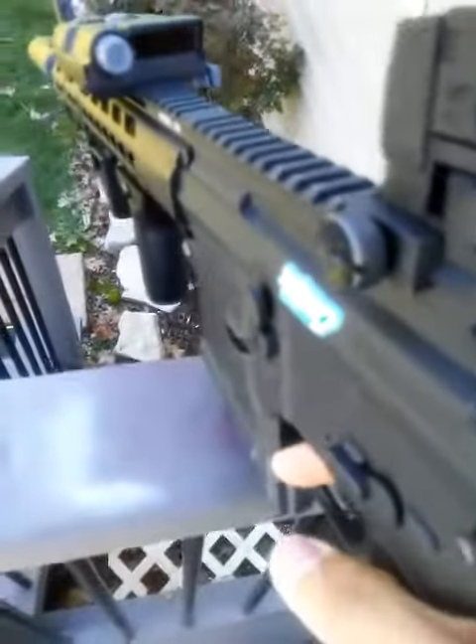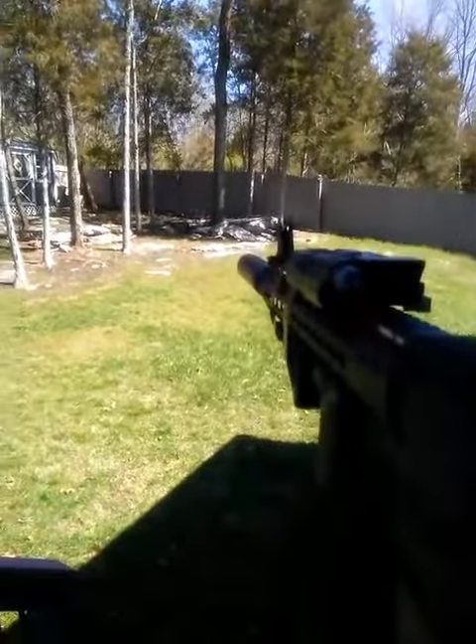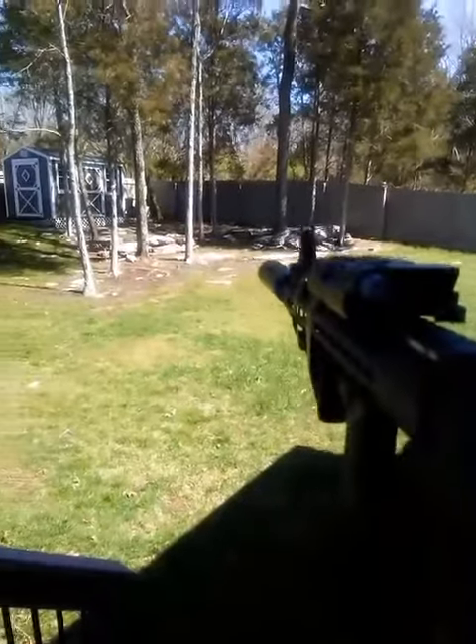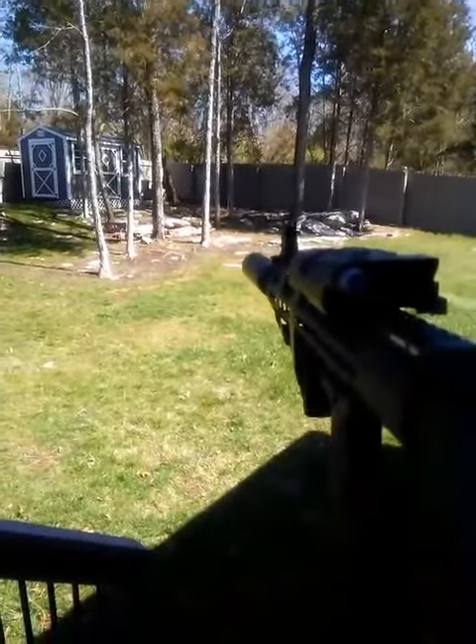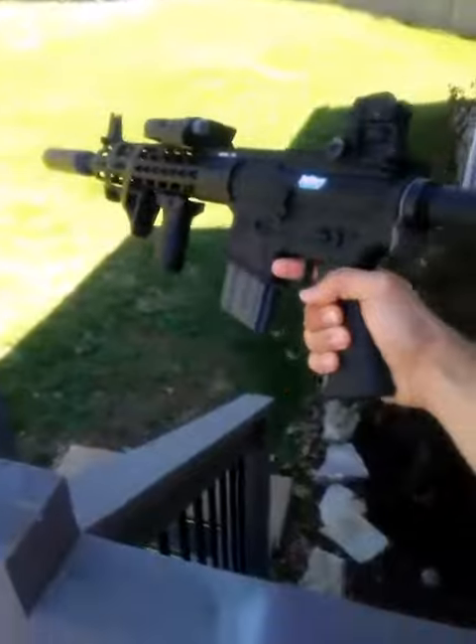Let's do rate of fire. It's reading 2,400 rounds per minute. So once I end this video, I'll put the FPS in the description below. Thanks guys. Hell yeah.